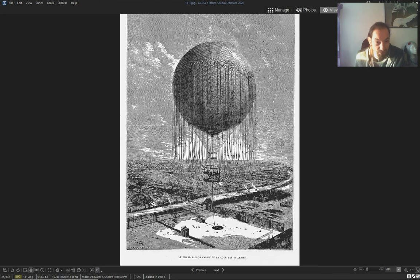It's a giant one — look at the size of this balloon. That's an arch, and those are people inside. It's crazy.